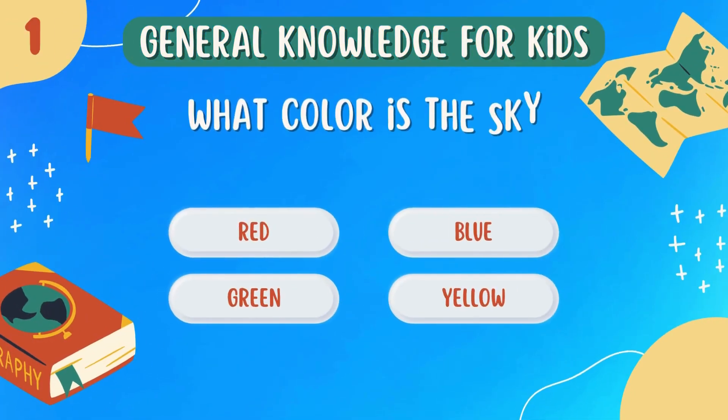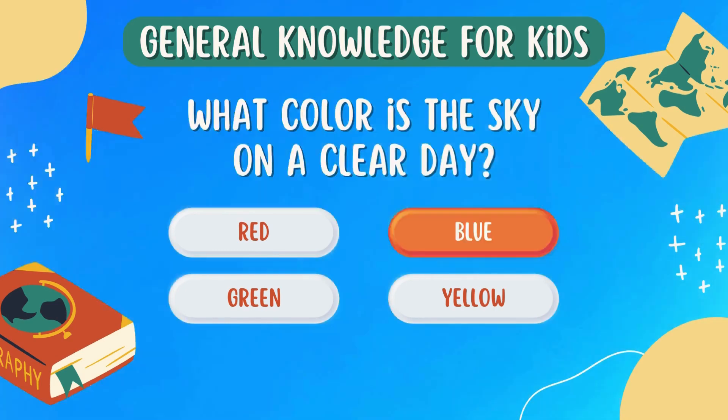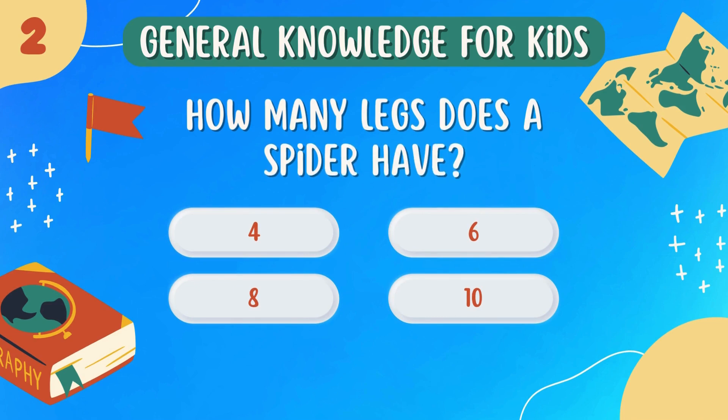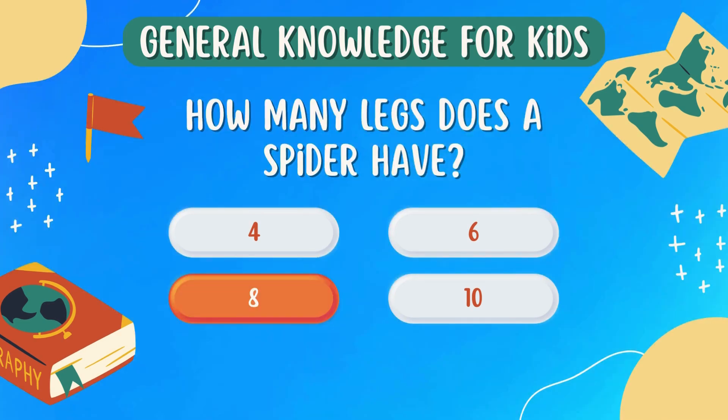What color is the sky on a clear day? Blue. How many legs does a spider have? 8.